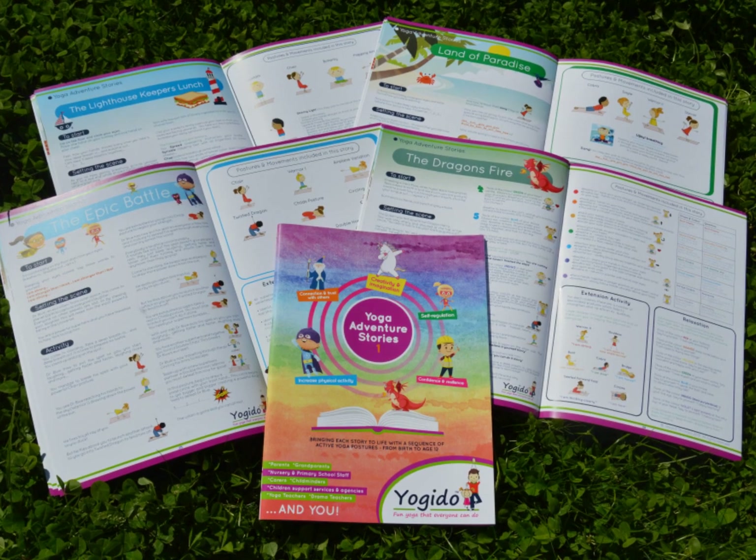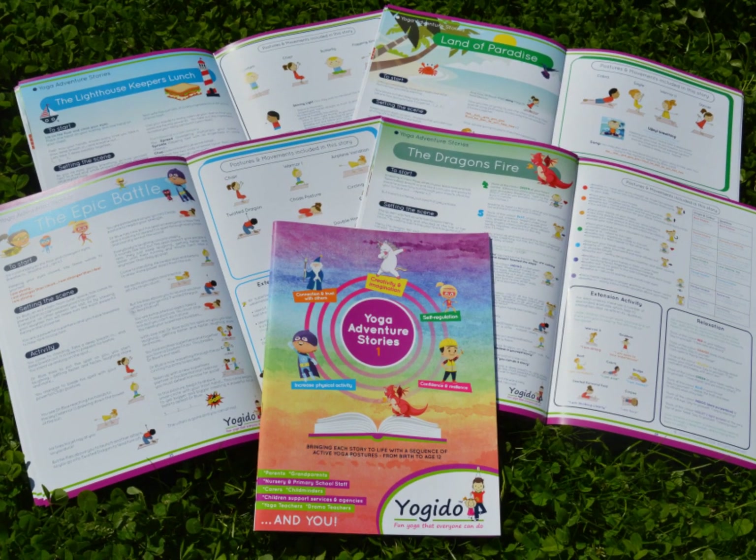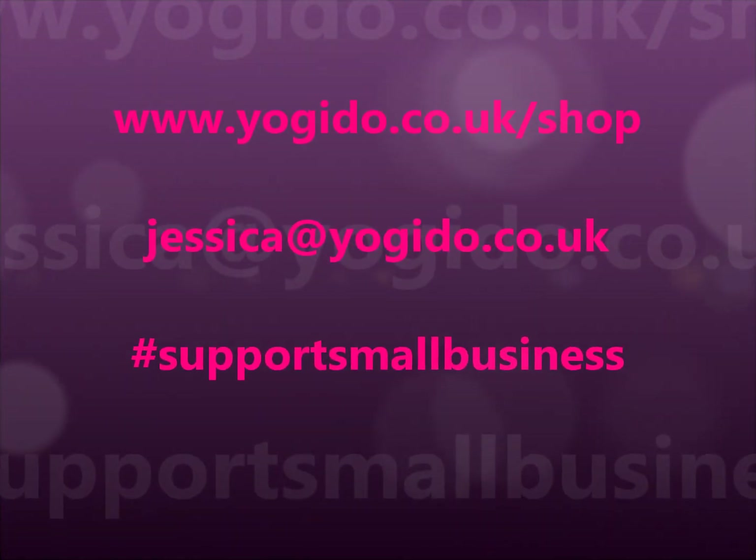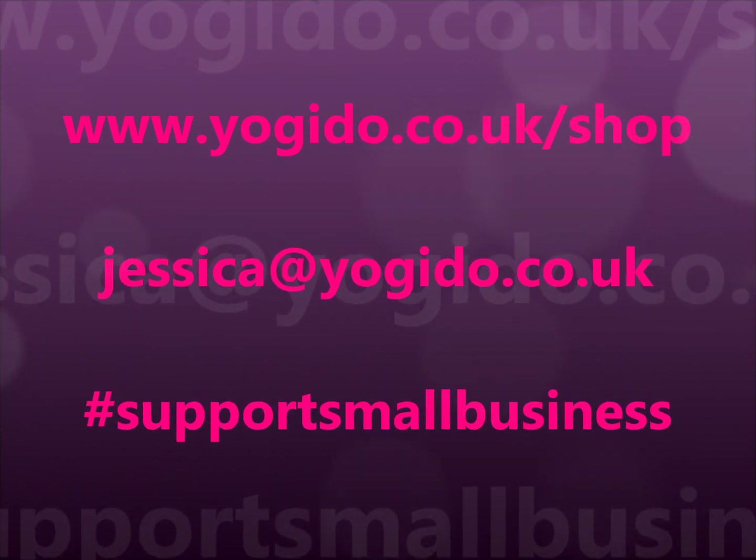Well, it was lovely of you to join us today for Bob's Building Site. You can find more yoga adventure stories and activities to do at school or at home on Yogi Doo's YouTube channel. This wonderful collection of 12 yoga adventure stories can be purchased from Yogi Doo's website. And if you're buying in bulk for your nursery or school, be sure to email jessica@yogidoo.co.uk for a discount.